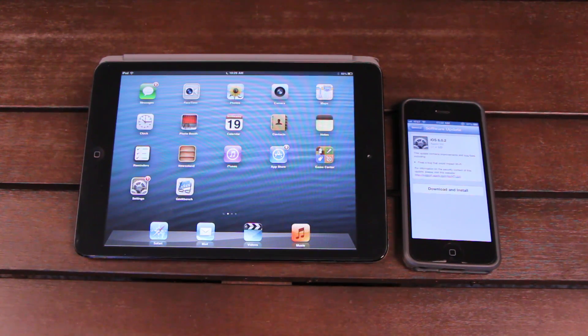As for iOS 6.1, it will be jailbreakable as soon as it's released via redsn0w — again, that tethered jailbreak for only the iPhone 4, 3GS, and the fourth-generation iPod Touch.